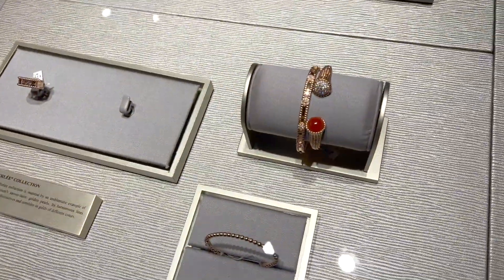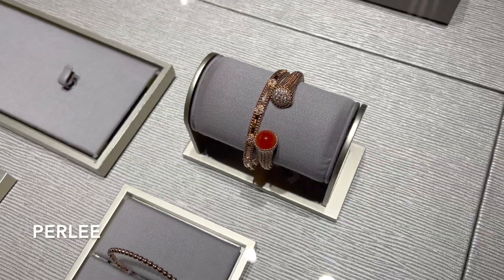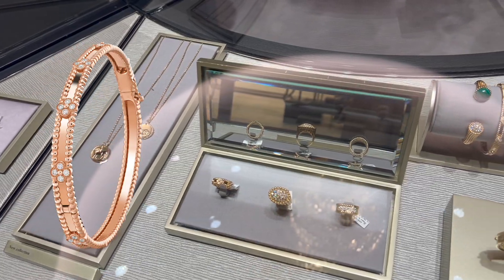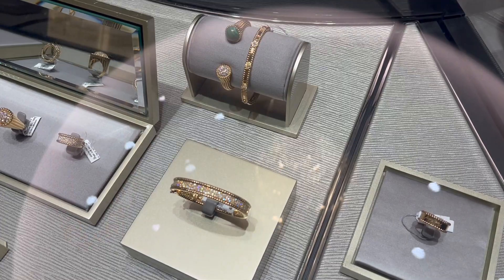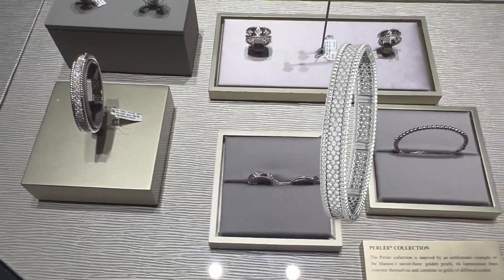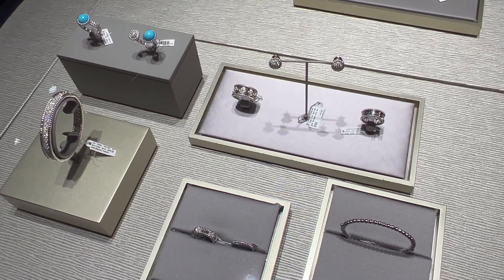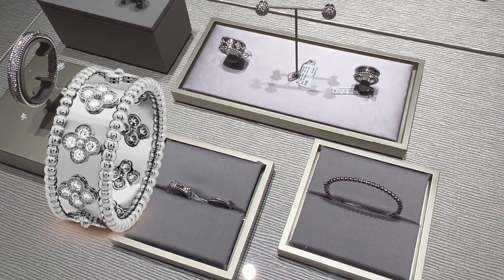Besides what's on display outside of the boutique, we can see some pieces from their Pearly collection. The Pearly Sweet bracelet I tried on during my last visit is still available and currently retails for $15,800. The white gold three-row diamond Pearly bracelet retails for $44,300. The single white gold bracelet is $4,900, and the white gold and diamond Pearly clover ring is $12,100.